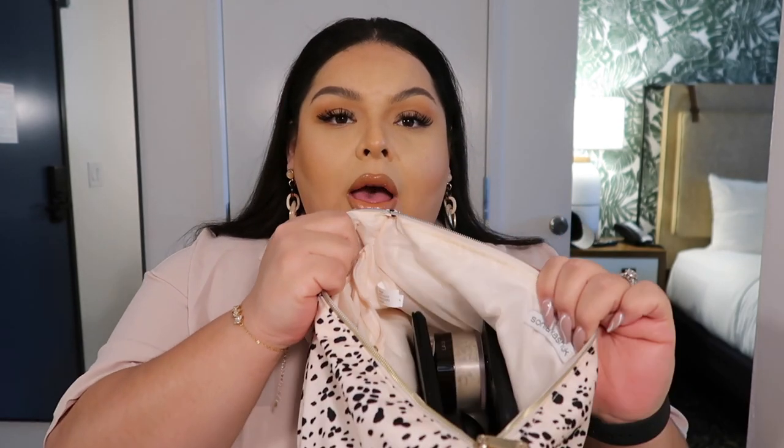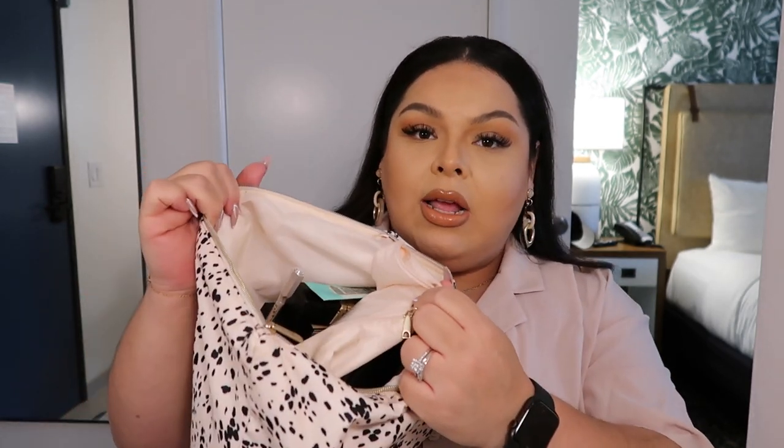This is the makeup bag I carry with me — I purchased it at Target about two years ago, and they still have it available. I'm thinking of purchasing another one because I love how I separate everything. On one side I keep liquids, the other side I keep powders and an eyeshadow palette, and in the center I keep my makeup brushes.